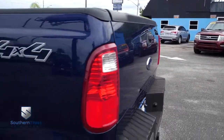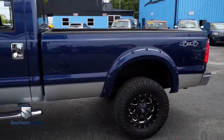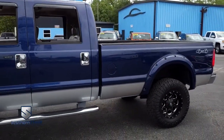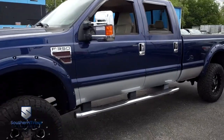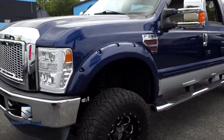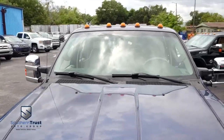Today, Southern Trust proudly presents this beautiful 2008, looking great, lifted beast — that F-350 Lariat crew cab. You got that V8 6.7 liter Power Stroke, turbo pumping, heart thumping, diesel muscle, cab lights on top.